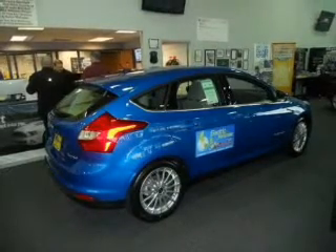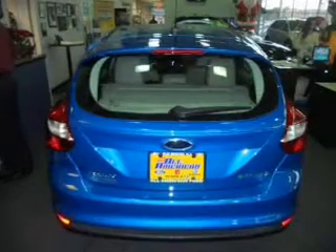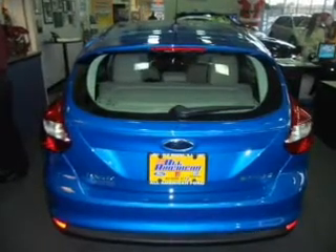Let's enjoy these notable features that are included in this vehicle: keyless entry, power door locks, power windows, cruise control, Bluetooth wireless, an AM/FM stereo with a CD player, and satellite radio.